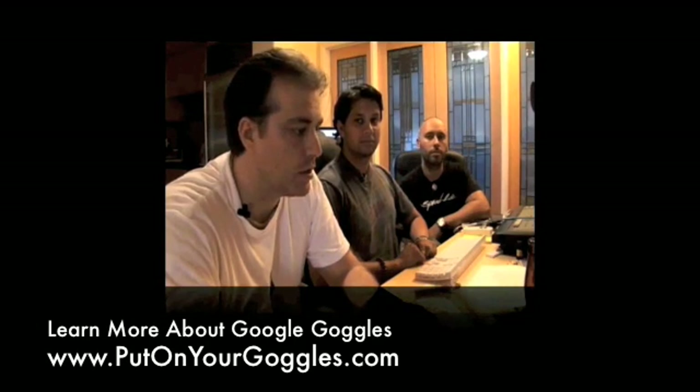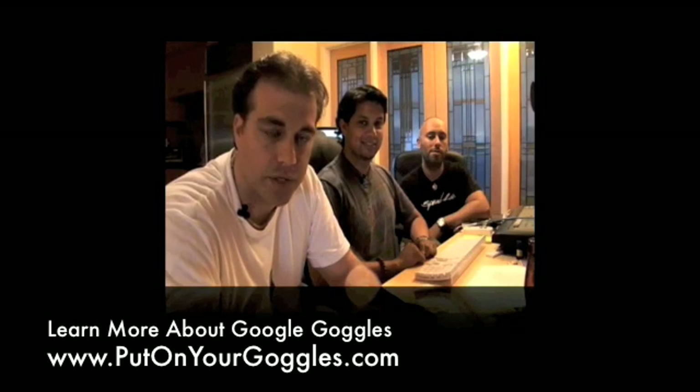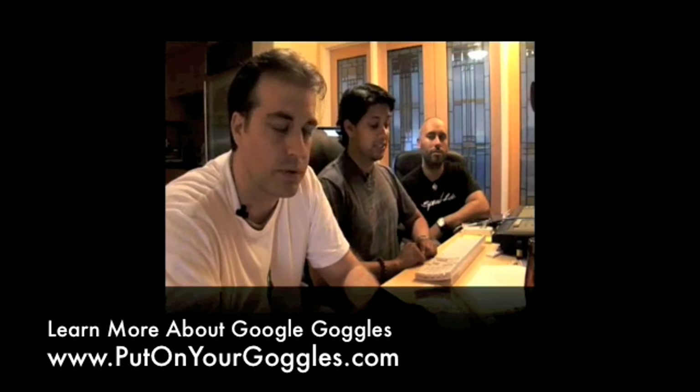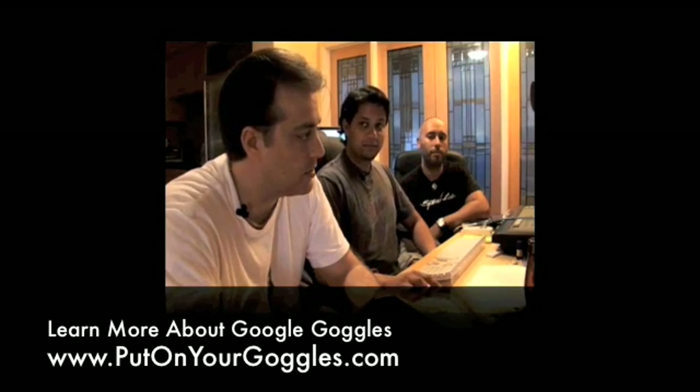We're actually going to show them to you, but we had a hard time trying to find a site that had a great quality score for keywords. We had a really hard time finding one — we had to go through five, six, seven sites before we found one. You can see how bad people are out there, it's crazy.